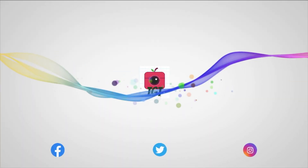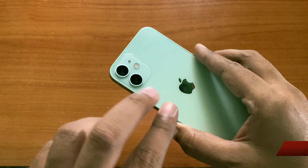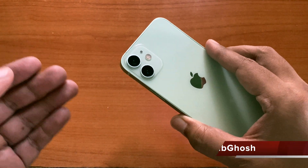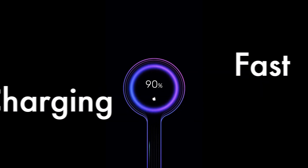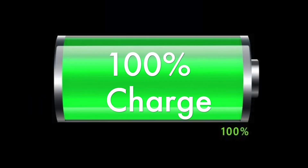Hi everyone, Tritibaya from TGT and welcome to another video. iPhone battery charging is always a topic of discussion among users. Some prefer to charge it as fast as possible, while some prefer to charge it to 100% every time they can.